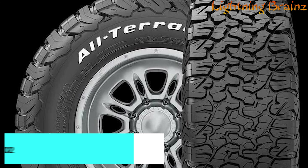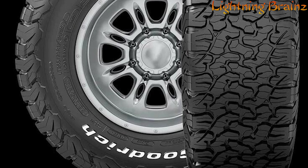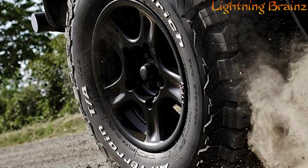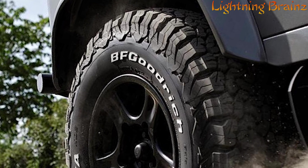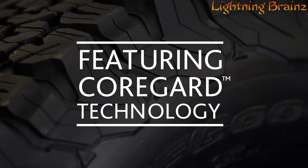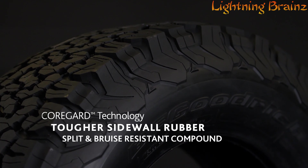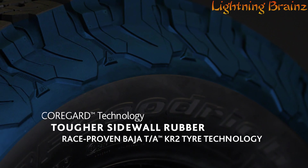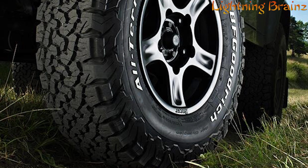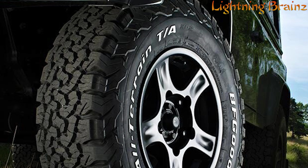Number 4: BF Goodrich All-Terrain TA-KO2. The BF Goodrich All-Terrain TA-KO2 is an all-terrain tire designed to deliver exceptional toughness, durability, and traction on both on-road and off-road surfaces. This tire features CoreGuard technology, derived from the Baja TA-KR2, which provides 20% tougher sidewalls through split and bruise-resistant rubber and a thicker, extended shoulder to reduce sidewall damage. Its advanced design uses computer modeling to deflect objects and minimize splits and snags, making it ideal for traversing harsh conditions.